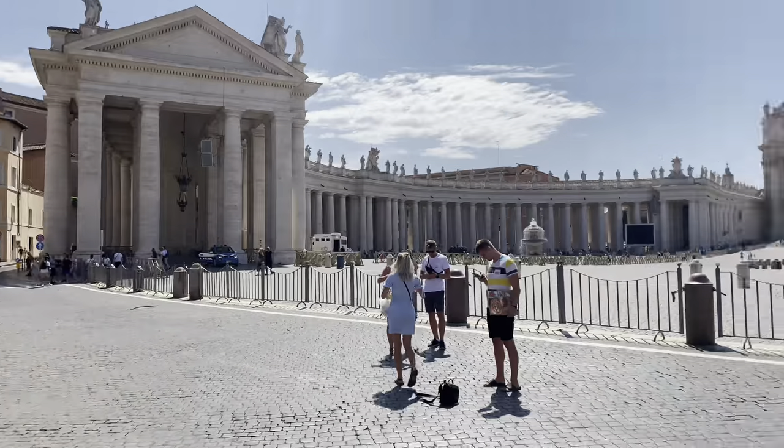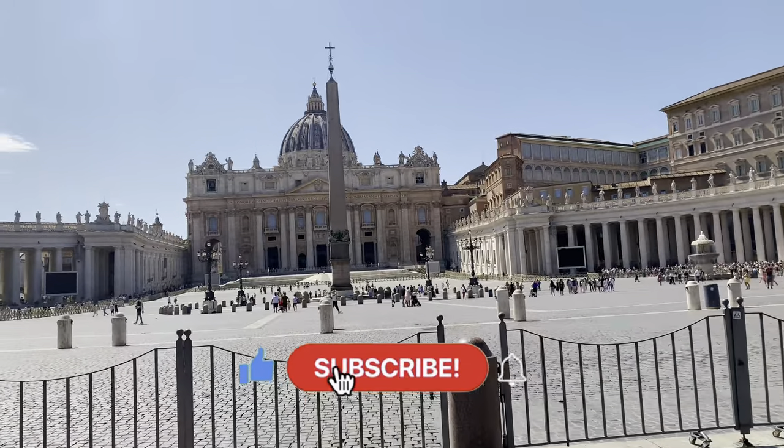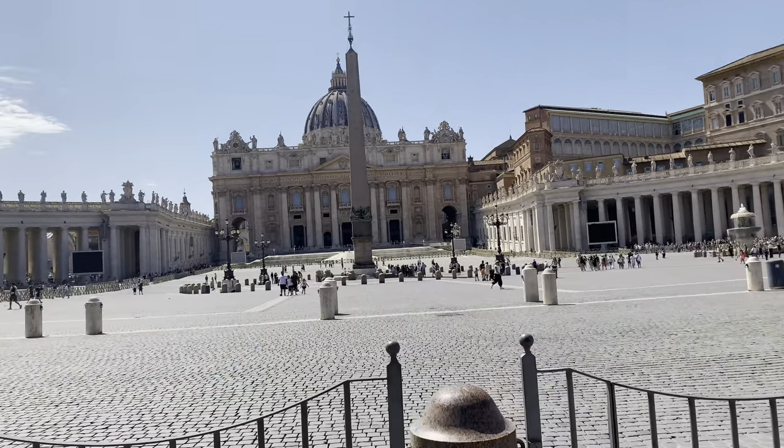Thank you guys for watching! If you like this video, please don't forget to like and subscribe. See you again soon, guys — bye!